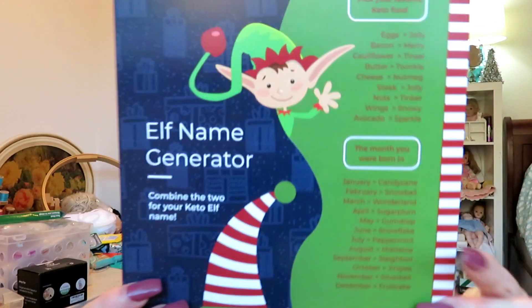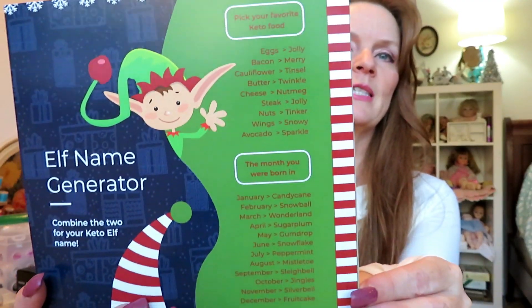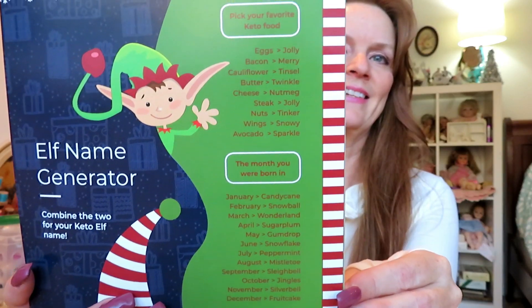Let's see what's in here. There's an elf name generator — it says pick your favorite Keto food. We've got eggs, bacon, cauliflower, butter, cheese, steak, nuts, wings, or avocado. I love all of those, but I'll go with steak, which is 'jolly.' And then the month you were born in — April is 'sugarplum.' So my elf name is Jolly Sugarplum! If you guys want to do yours and list it in the comments below, I would love to hear what yours is.